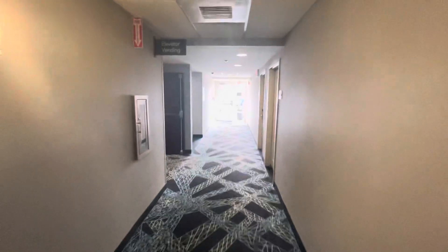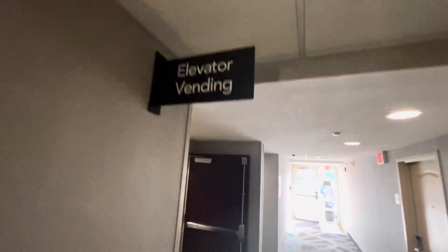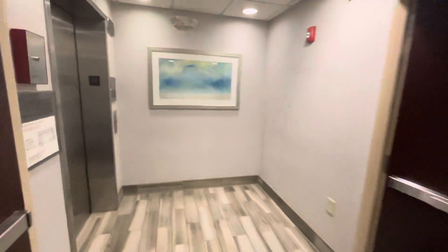Here we come to the elevator at the Homewood Suite in Macon, Georgia. Elevator and vending sign. This is an O-Series 5 elevator.